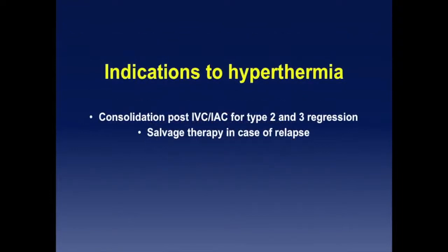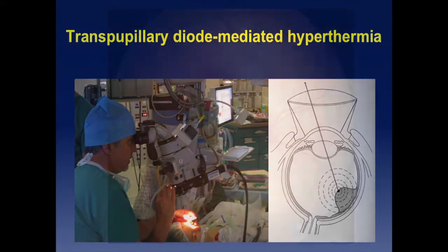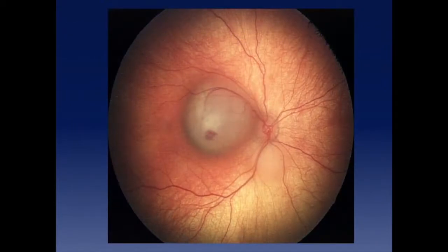The indication for hyperthermia for me is constant consolidation after intravenous or intraarterial chemotherapy, for every single tumor that shows regression type 2 or 3. I want to eliminate all the viable tissue to end up with a scar or a calcified tumor. And of course, it's also for salvage therapy, provided the relapse is accessible to that. If it's too widespread or too diffuse, you have to take another modality.